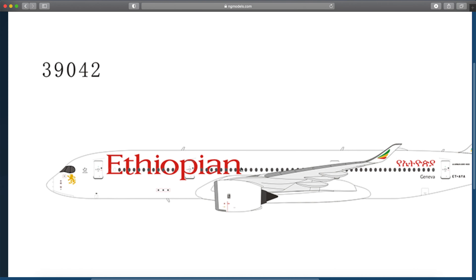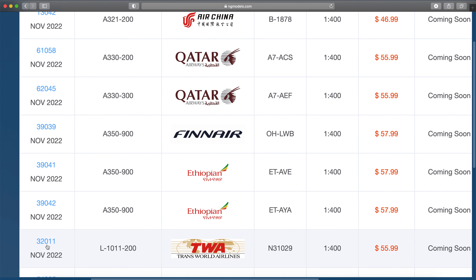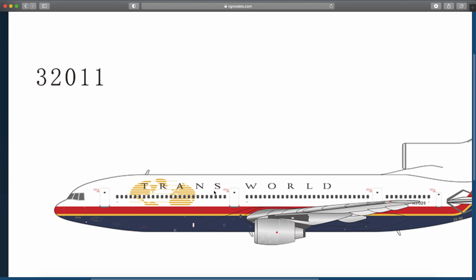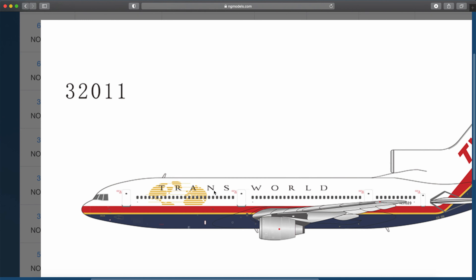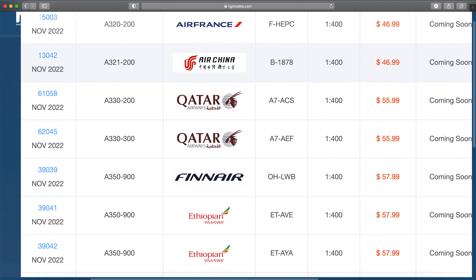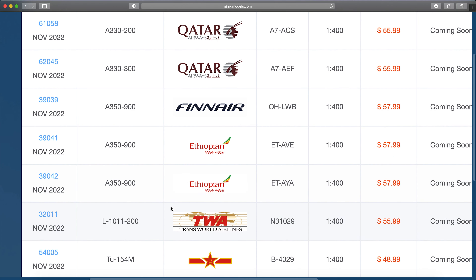Trans World Airlines L-1011-200 in a 1980s livery — this is their retirement livery, the final livery they had in the 1990s. I haven't always liked this livery, but it is growing on me. It sort of has a royal New Yorker feel to it, so it's kind of cool in that aspect.